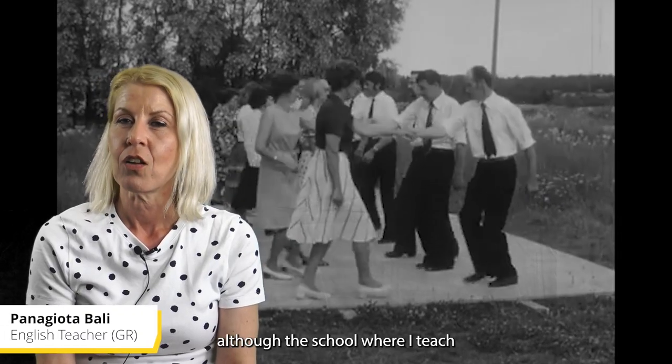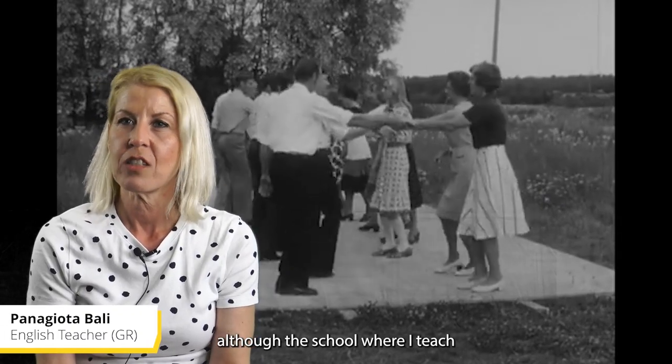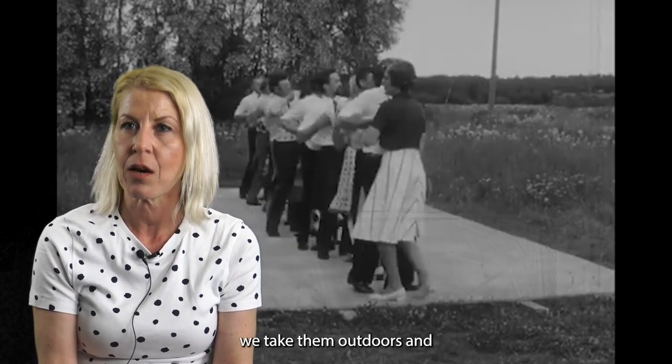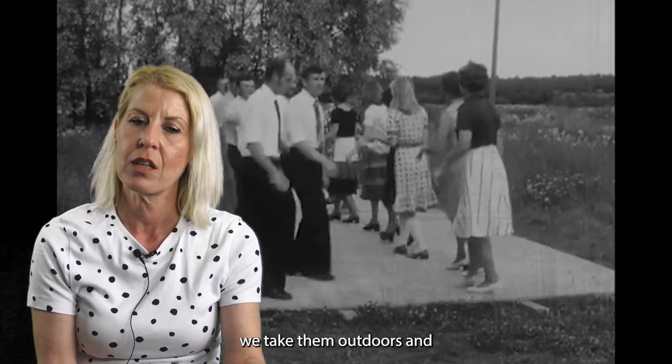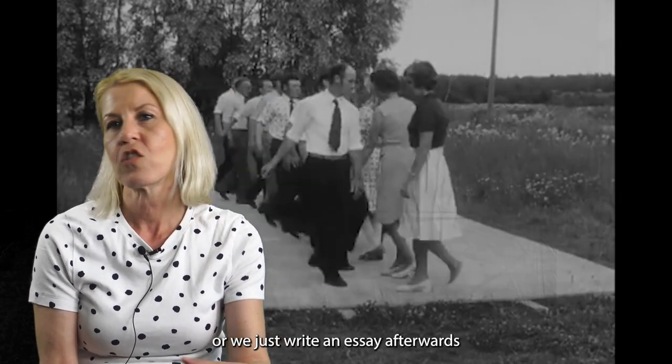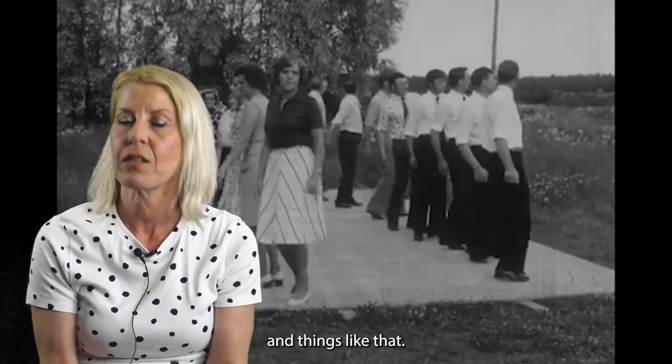Although the school where I teach now is in a small town, we take them outdoors and we just see the monuments of the area and discuss them. Or we just write an essay afterwards and things like that.